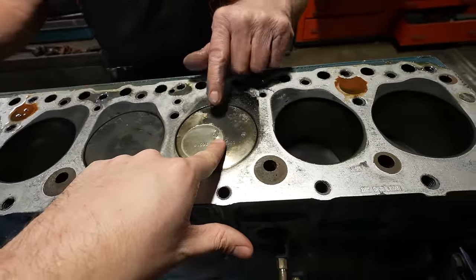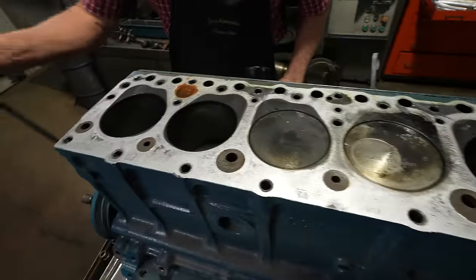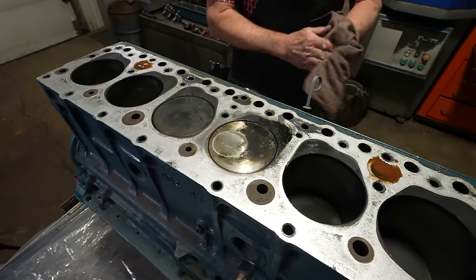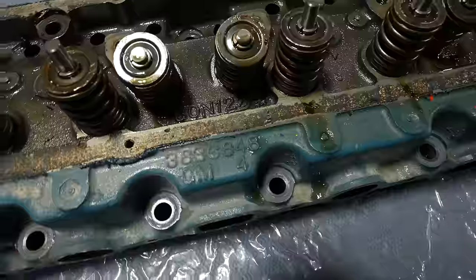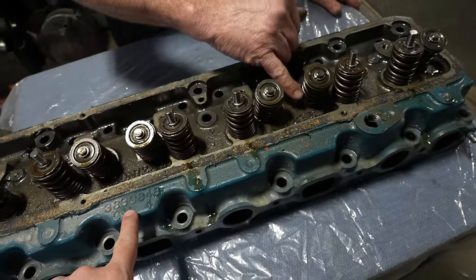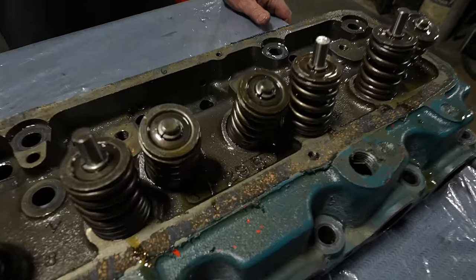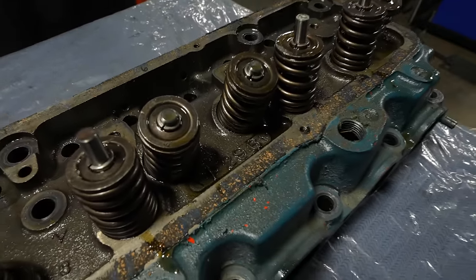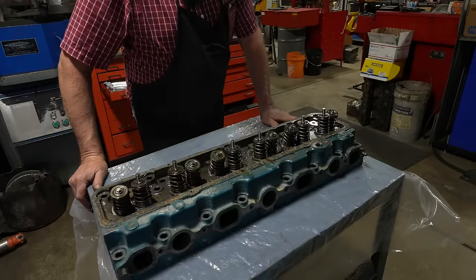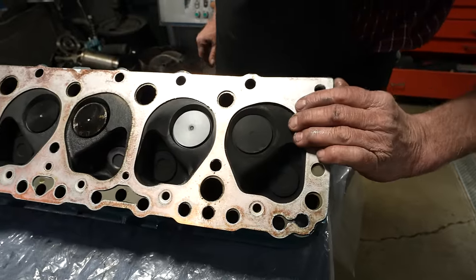I think in a prior rebuild it was bored 40 over and they stamped the deck as 40, but we're at 60 now. If it really does only have 10 miles on it, I think we can probably just hone the cylinders again and re-ring it when we go back together. Nothing obvious here that would lead me to believe they had a bunch of hacks working on it. The head casting is F29 56 — so that's June 29th of 1956 as well.